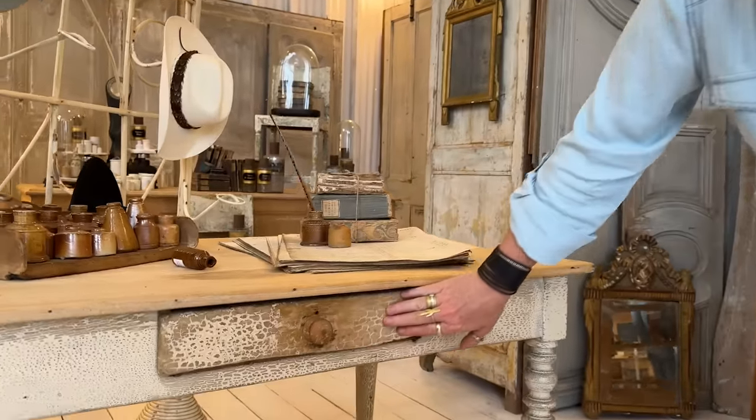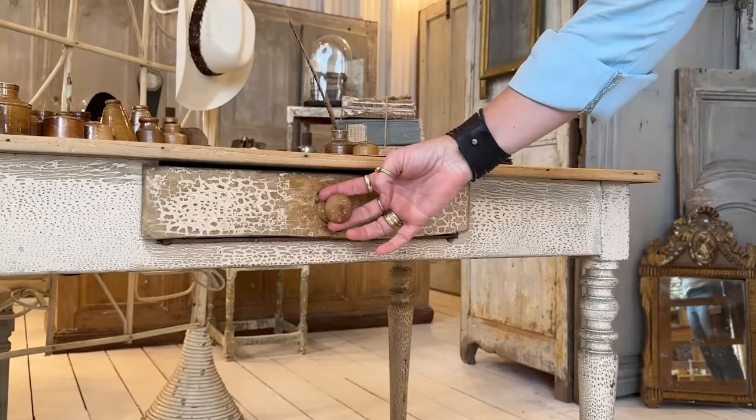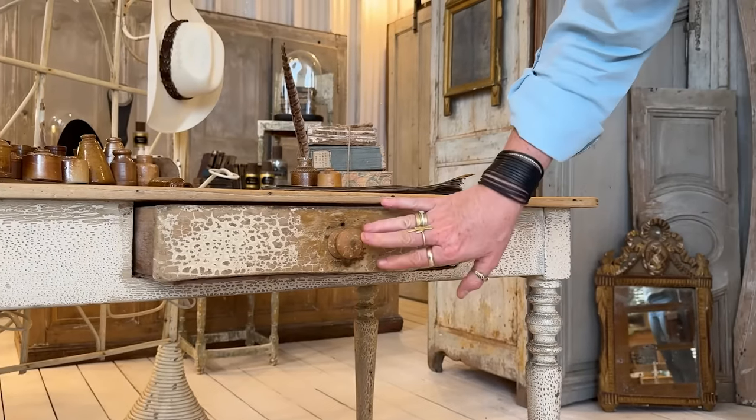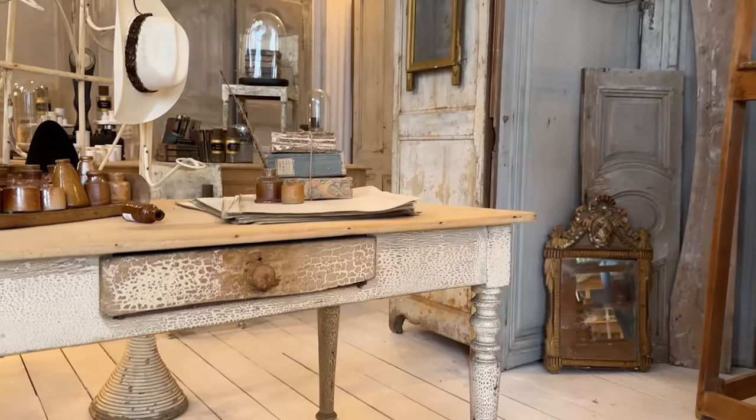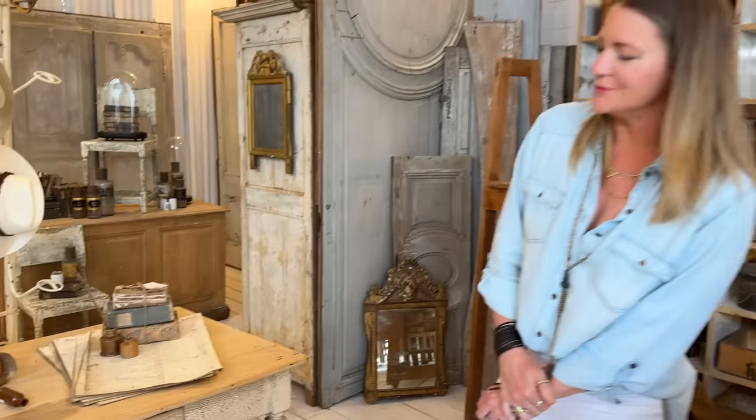When I mentioned patina, this table is exactly what I'm talking about. Look at the drawer here — the center part has been worn off completely because of all the years of somebody opening and closing that drawer. That tells the story of how old this piece is.